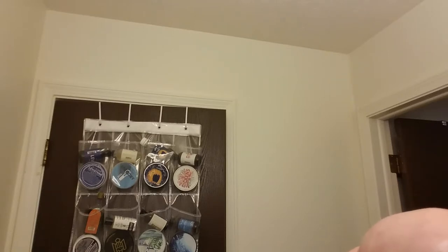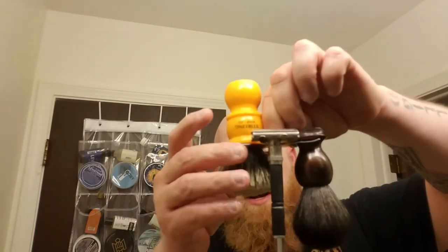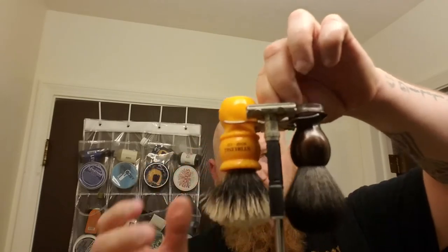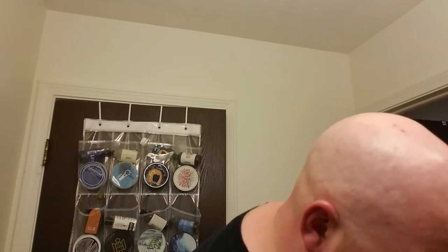All right, now on to the show-and-tell portion of the show. The big thing I got was a shave stand that holds two razors and two brushes. Both of these brushes are brand new for me — I picked those both up at the Maggard's show.